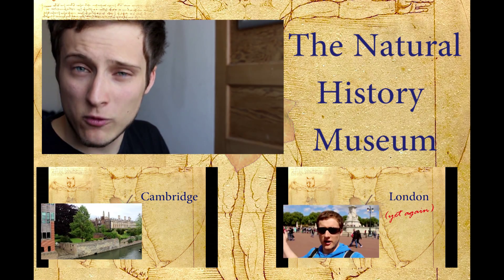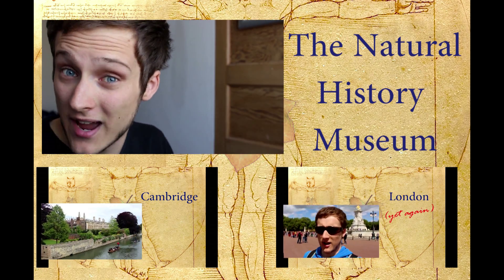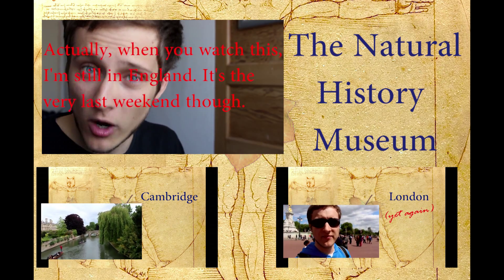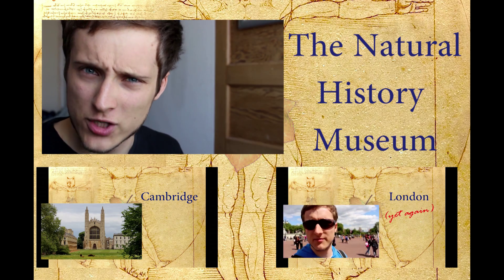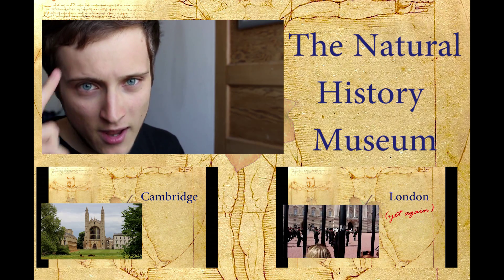I hope you enjoyed this video and will join me again next time, whenever that is, because this is the very last video from England. While you watch this, I'll already be back home in Germany. But of course, there will be videos in the future. Until then, stay safe and see you soon.